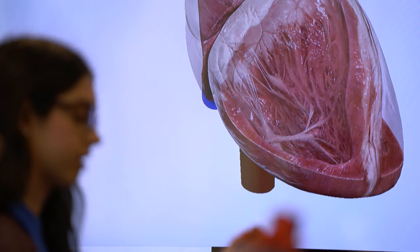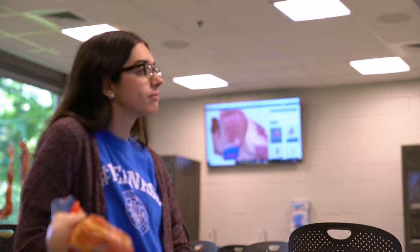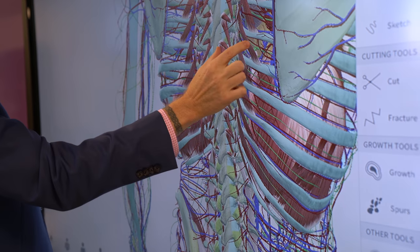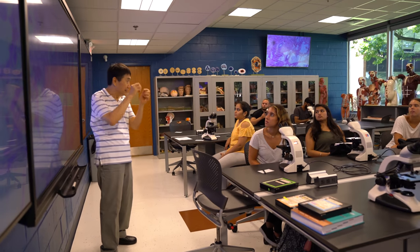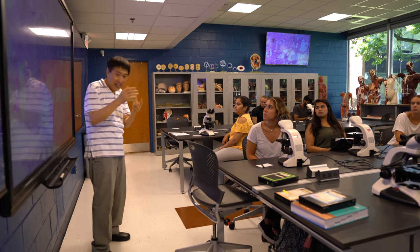The new facilities that we have really help prepare students by having these touchscreen large monitors that they can see anywhere in the room. We can bring in software that we couldn't do in the old labs. These tools help our faculty make that experience with the students so much better.